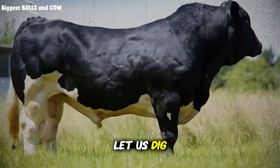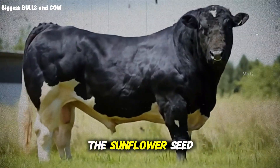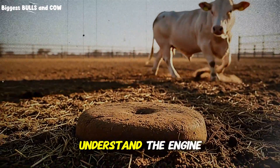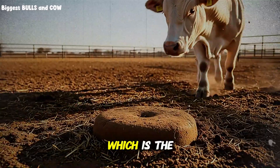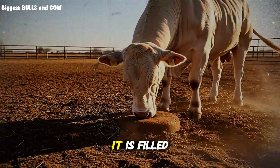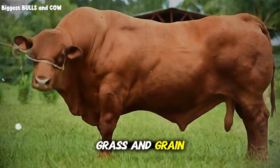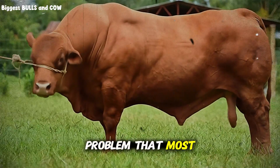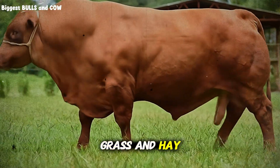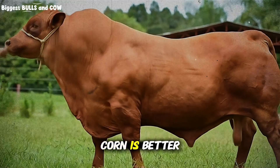Let us dig into the science that the feed companies gloss over. To understand why the sunflower seed method works, you have to understand the engine of the cow, which is the rumen. The rumen is a fermentation vat filled with billions of bacteria that break down grass and grain. Grass and hay are great, but they are low in energy density. Corn is better, but it is high in starch which can cause acidosis if you are not careful.